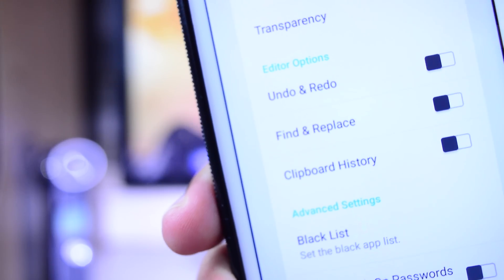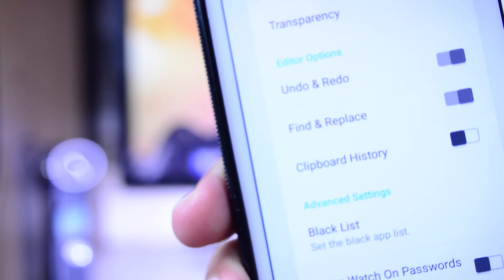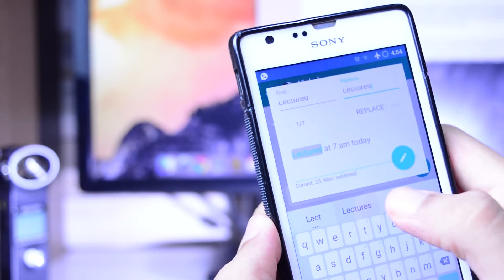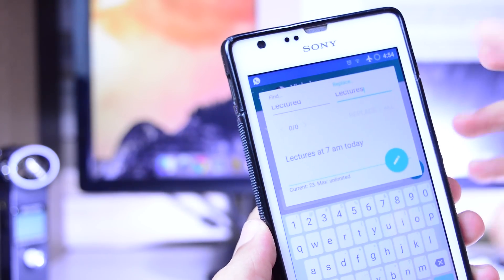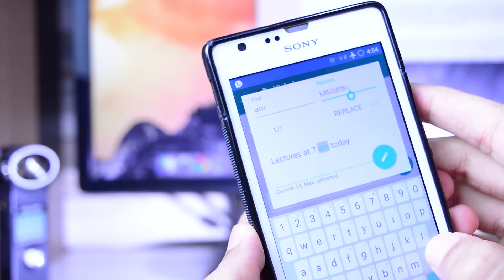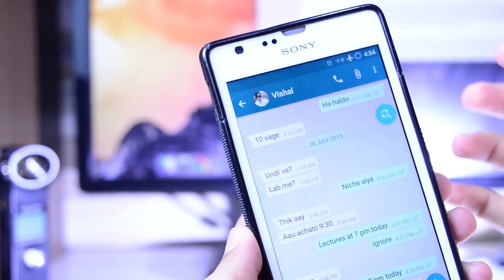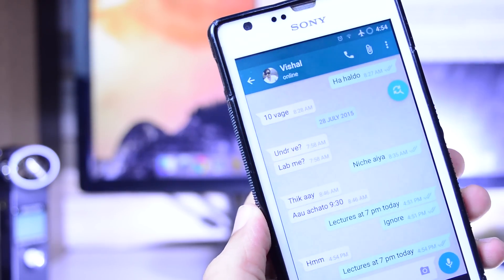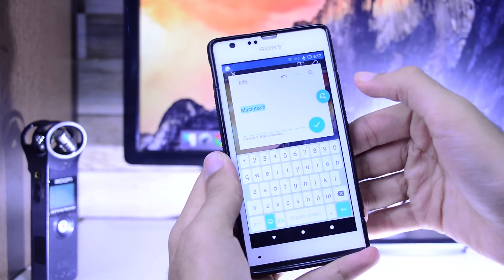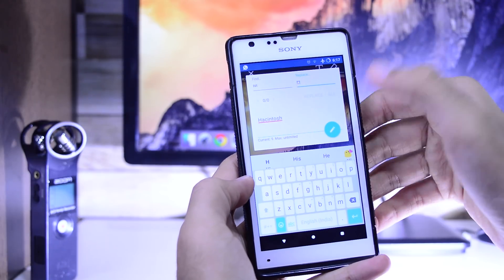The next app is something called Inputting Plus. It's 2015 and there is still no undo, redo, find and replace when inputting text on touchscreen. Inputting Plus is the perfect solution to this — it can undo, redo, replace and find text you just entered. I found this app most useful while using Snapchat, where it's difficult to navigate back to text you've just mistyped. You just tap the bubble, undo, redo or replace the text, then press the button and there you go.